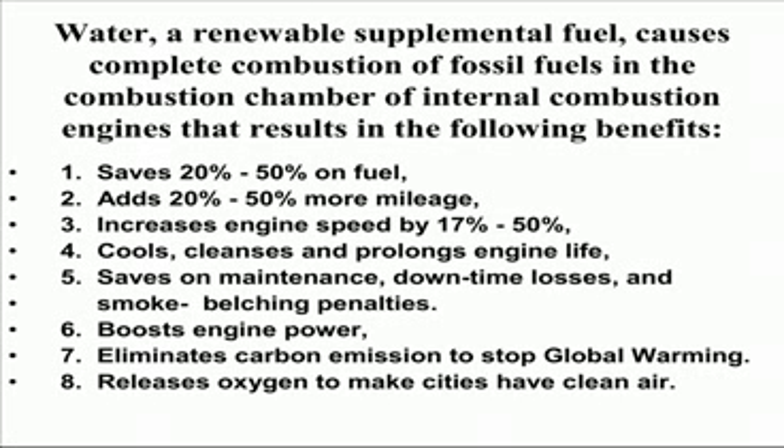It boosts engine power, eliminates carbon emission to stop global warming, and releases oxygen to make cities have clean air.